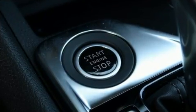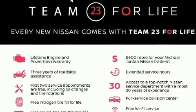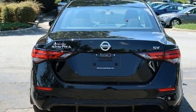Nissan prioritized fit and finish as evidenced by one-touch window functionality, an outside temperature display, fully automatic headlights, remote keyless entry, and cruise control.